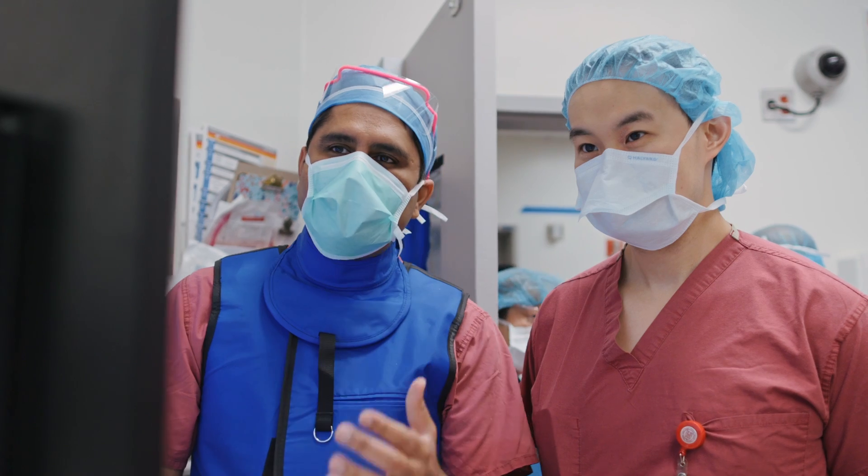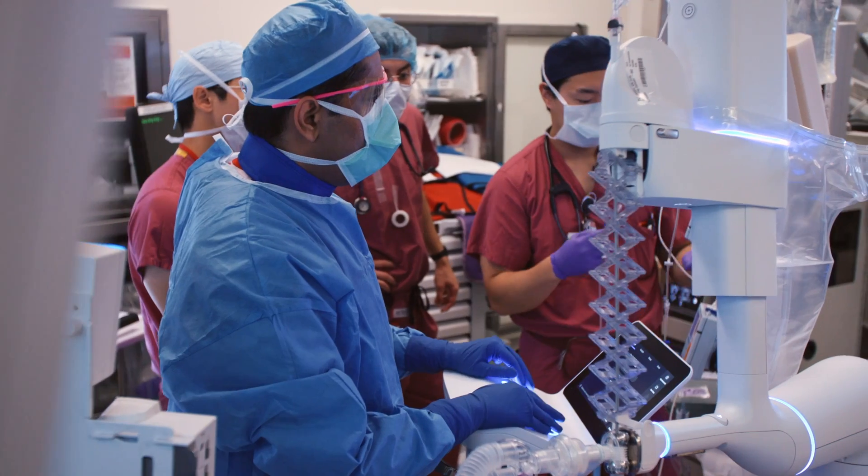My name is Mohammad Sajawil Ali. I'm an interventional pulmonologist in the department of cardiothoracic surgery and division of pulmonary critical care medicine at New York Presbyterian Weill Cornell Medical Center.